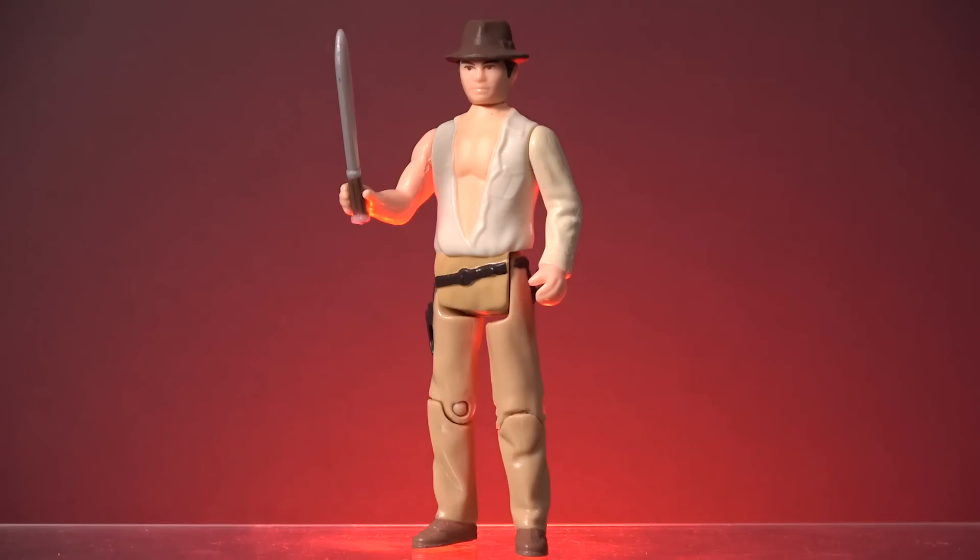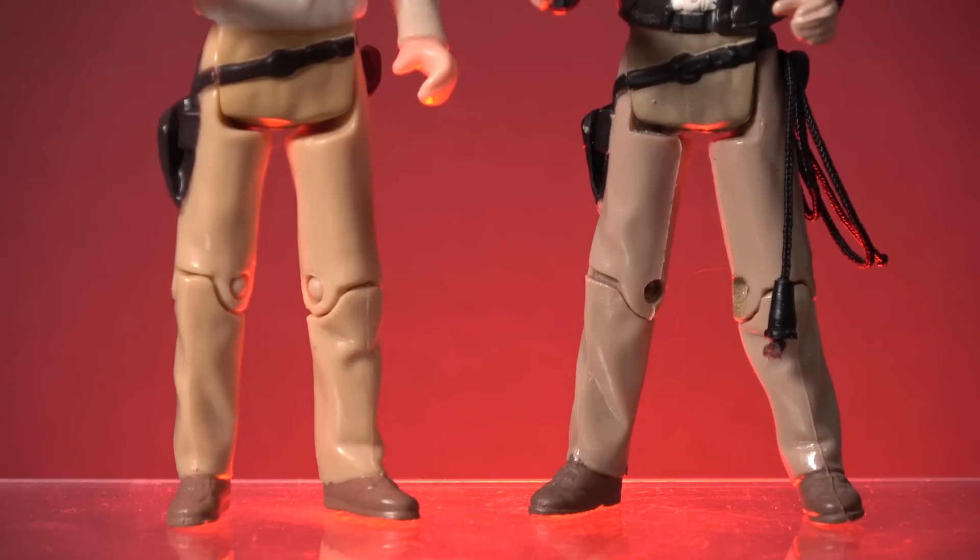The Temple of Doom retro style Indy only looks like Kenner's vintage figures if you stand five feet away and squint your eyes. The plastic used in its manufacture doesn't have the same look, or more importantly the same feel, as the vintage Kenner figures.